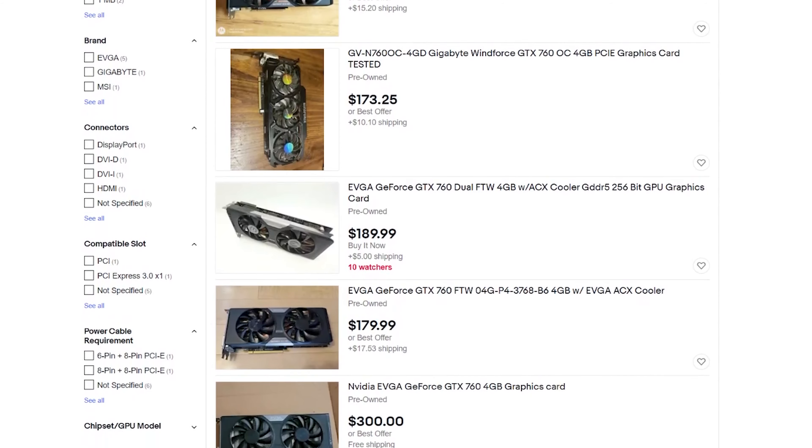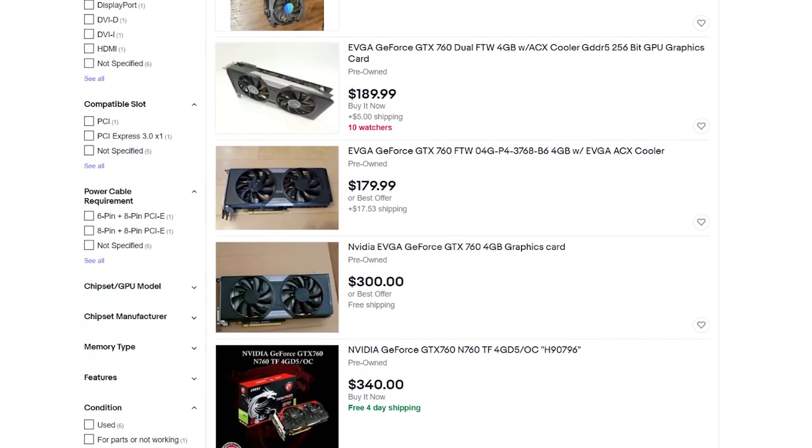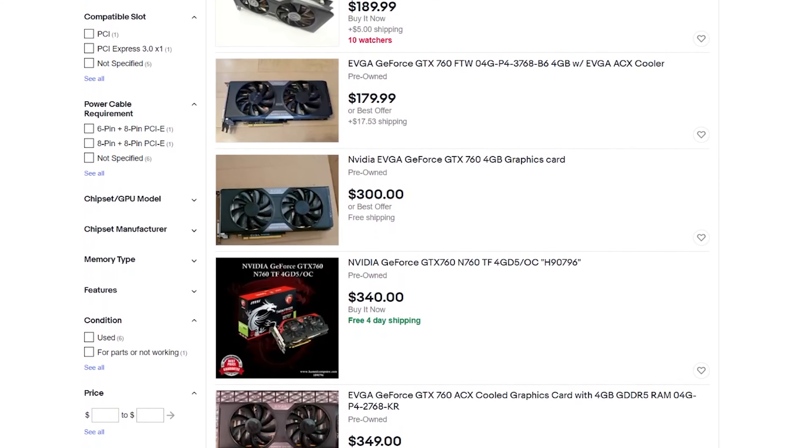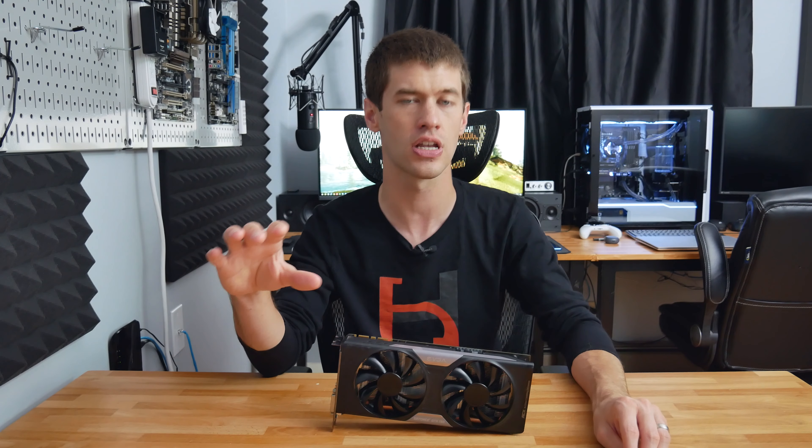I got a pretty good deal on eBay — right around $100 — but looking at listings today, these four gigabyte 760s are going for closer to $175 or $200, and there aren't very many of them. A two gigabyte version may still be found for around $100. As always, check your local markets because that's where you're going to find reasonable deals, rather than eBay where everyone rushes after watching a video about an old graphics card.